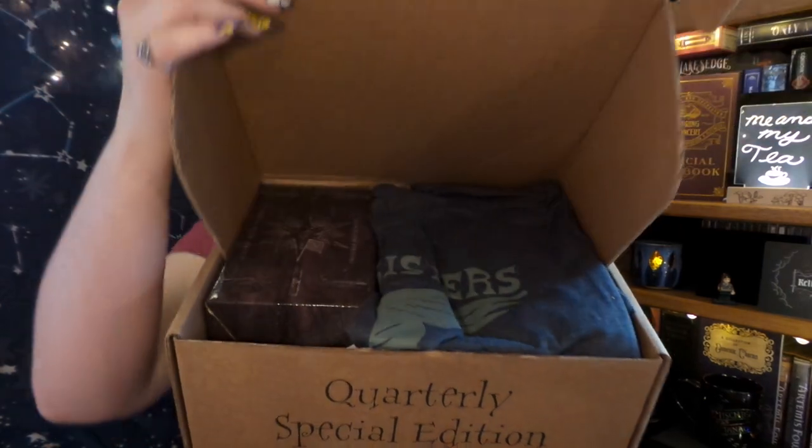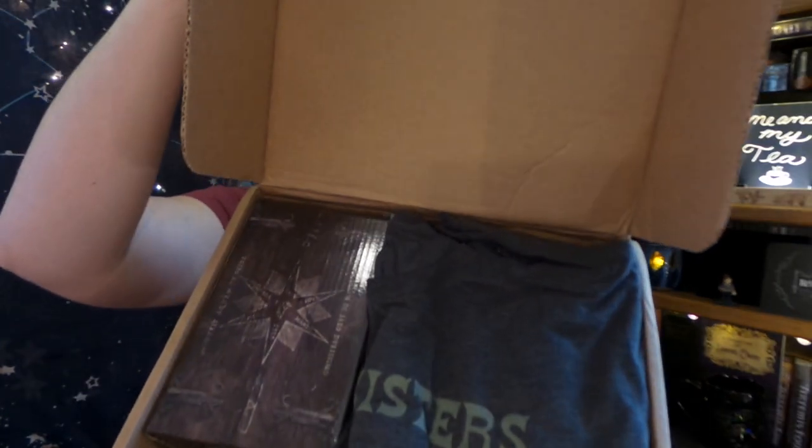So if you are unfamiliar with the Wizarding Trunk, they have two different kinds of boxes. They have a bi-monthly box — so every other month — and then they have a quarterly high security vault box, and those are more expensive with more items. And I'm hoping that some of those items will be in here, so I'll let you be the first one to see the magical items inside.